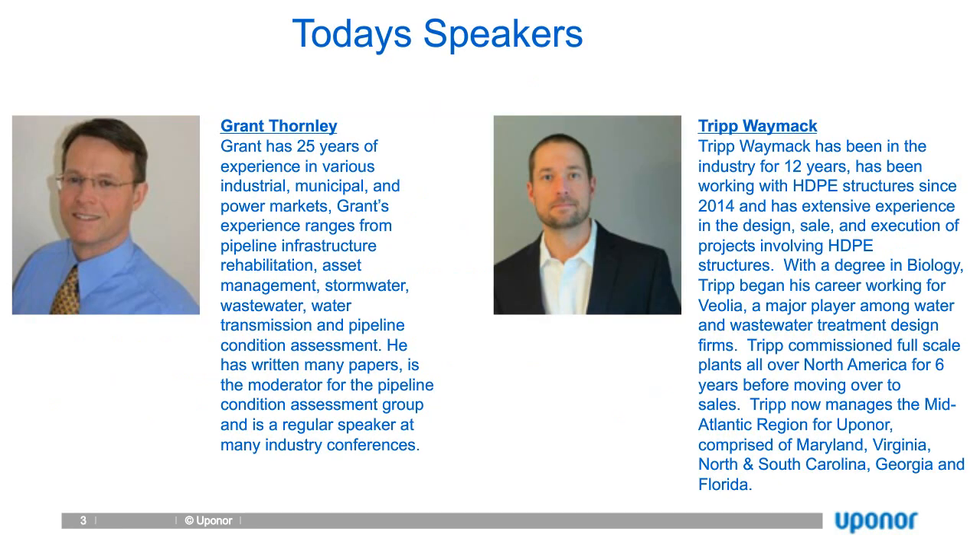We have Mr. Grant Thornley, our Sales Director for the North American Infrastructure Division. Grant holds 25 years of experience in the industrial, municipal, and power markets. His experience ranges from pipeline infrastructure rehabilitation to asset management, stormwater, wastewater, water transmission, and pipeline condition assessment.